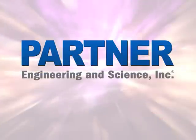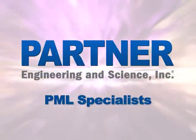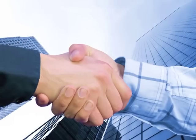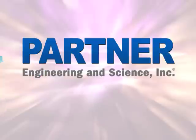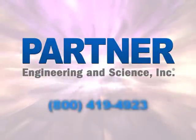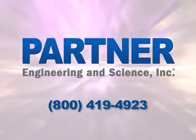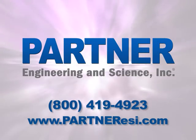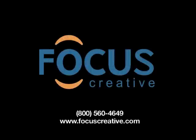Partner Engineering and Science is an authority in PMLs and our engineers are industry educators in this field. We are ready to answer your questions and guide you through the entire process. For more information, please give us a call at 1-800-419-4923 or visit our website, partneresi.com. Thank you for listening.